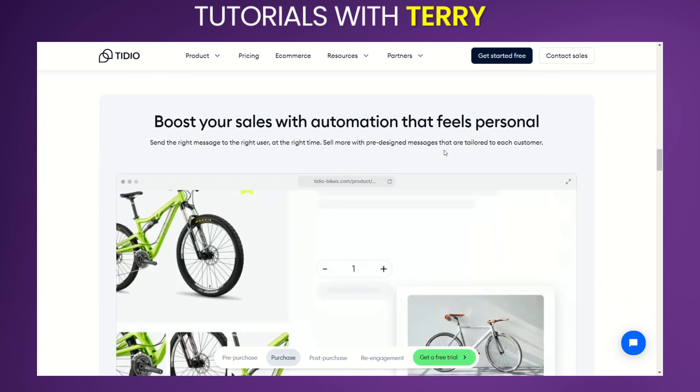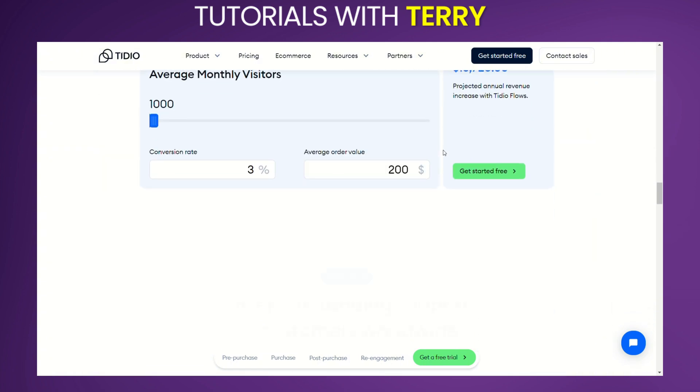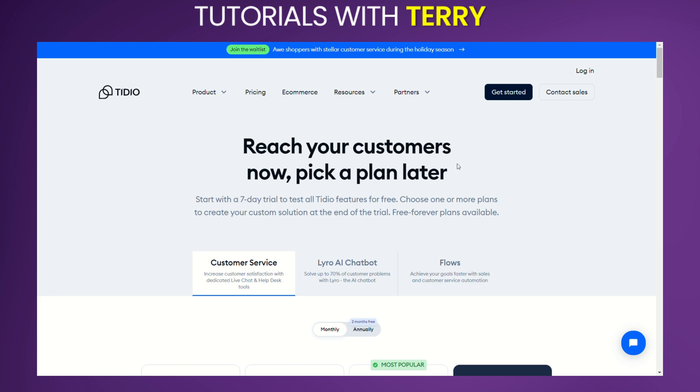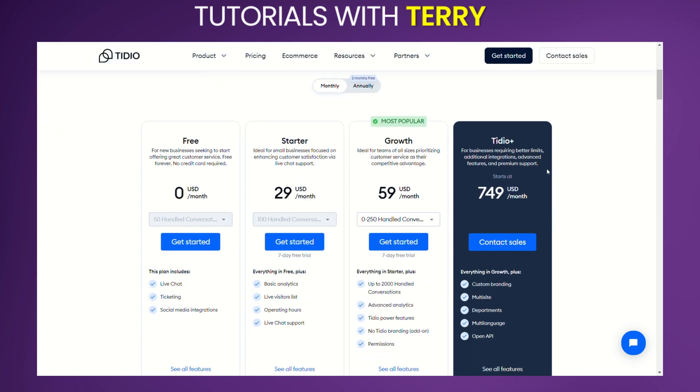Let's take a look at pricing. Customer service plans: Free plan at $0 per month for 50 handled conversations, Starter plan at $29 per month for 100 handled conversations, and Growth plan at $59 per month for up to 2,000 handled conversations.